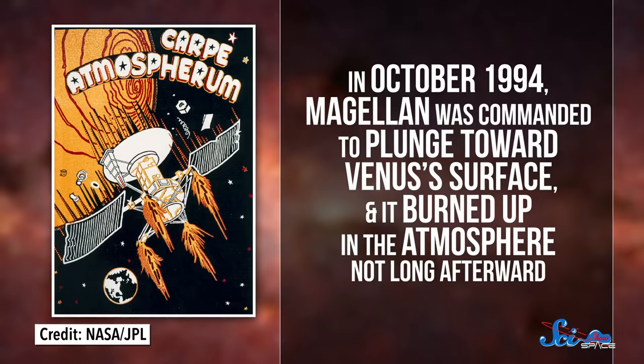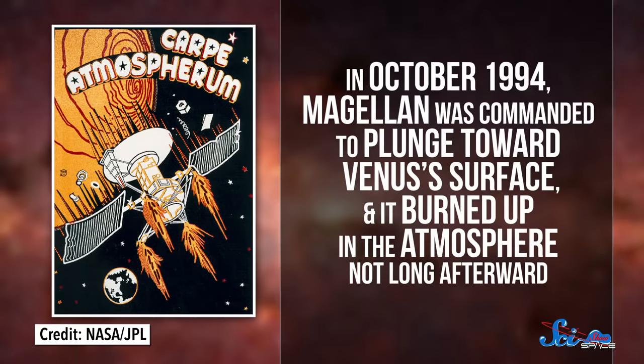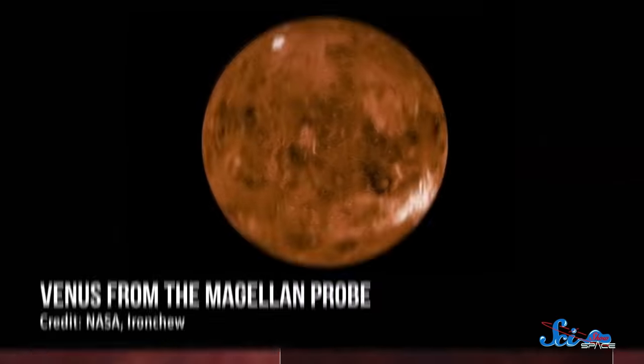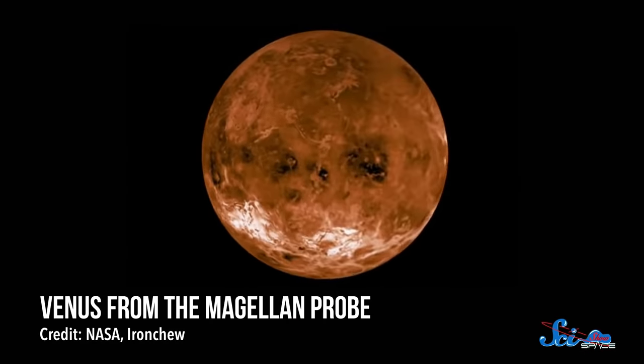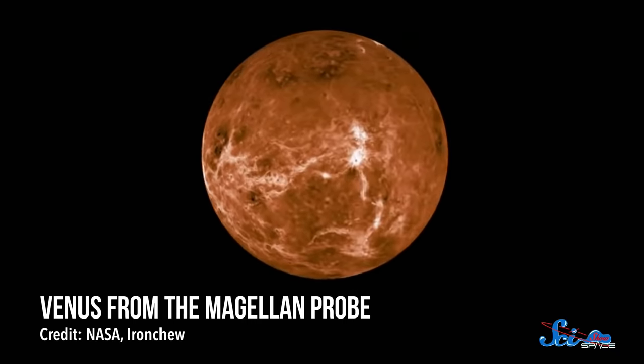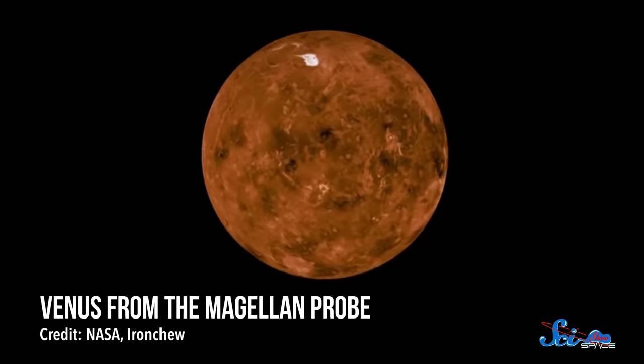In October 1994, Magellan was commanded to plunge toward Venus's surface, and it burned up in the atmosphere not long afterward. In the end, Magellan's data created the most complete map of Venus ever made, and decades later, it's still our most detailed map of the surface.